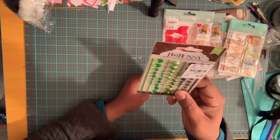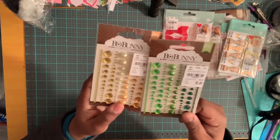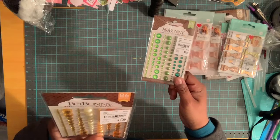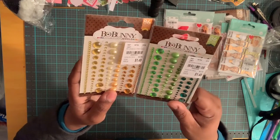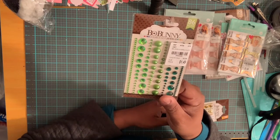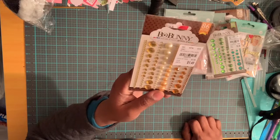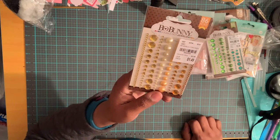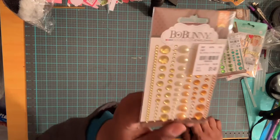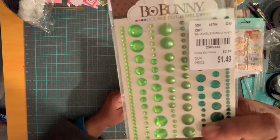I also have some Bow Bunny dot jewels — you have pearls as well as rhinestones. I have green and yellow, gold and pearl. The green was $1.49, retailed at $2.99. The yellow, pearl, and gold were also $1.49, retailed at $2.99. The number is 2065335. Let me put these up close so you can see them.